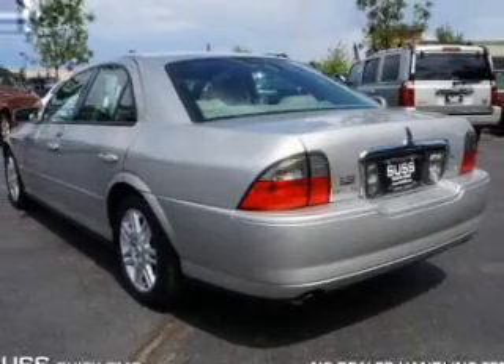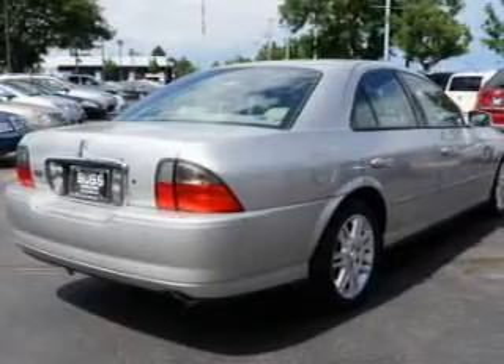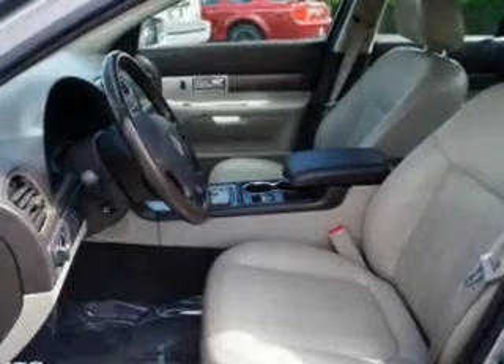The features include leather seats, heated seats, steering wheel controls, memory seats, a premium sound system, aluminum rims, auto dimming mirrors, dual temperature controls, automatic climate control, and a tilt and telescopic steering wheel.